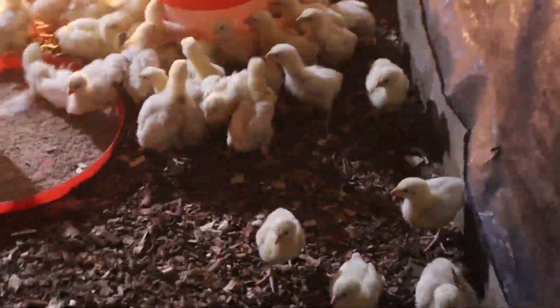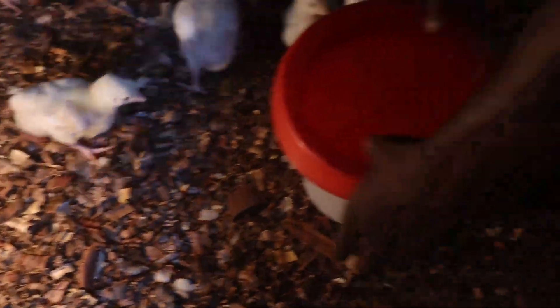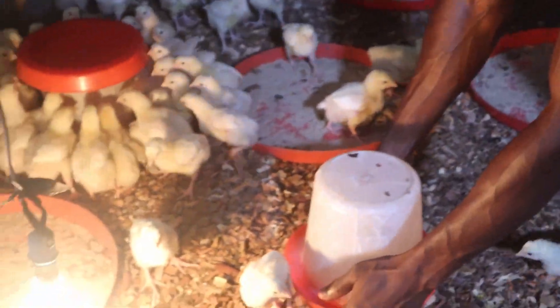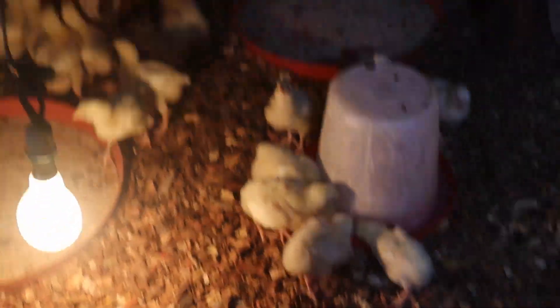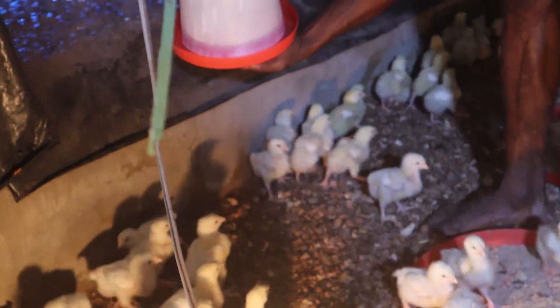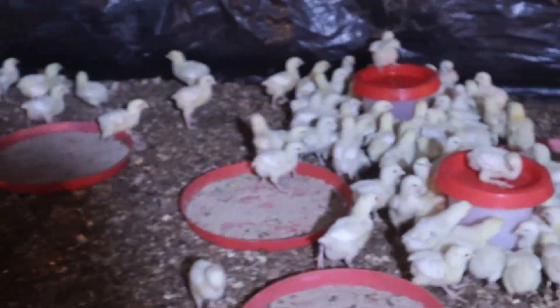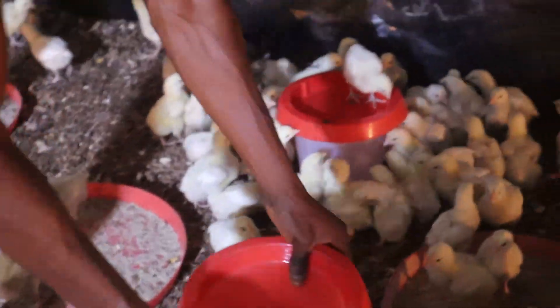After vaccination, withdraw your drinkers, wash with soap, and sun dry. Allow birds to stay without water for roughly one hour before giving them plain water. During this period, still make sure that the heat sources are removed or off and the pen is not hot. Ensure that the birds are not subjected to stress, such as making them run by frightening them, as stress could make your vaccine fail after being consumed.